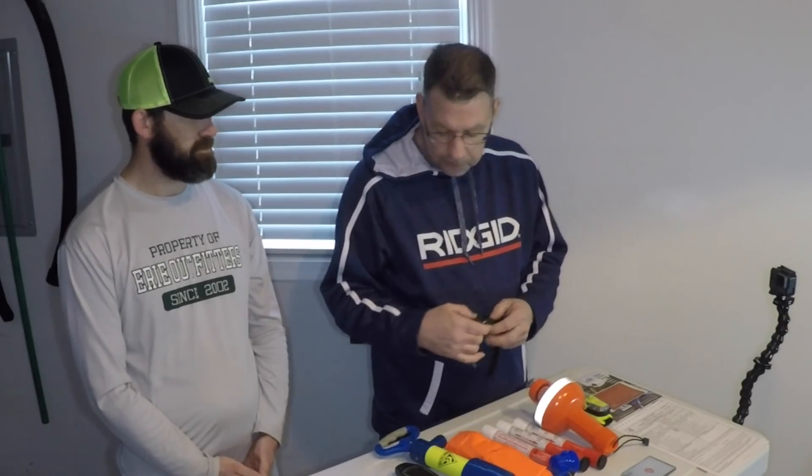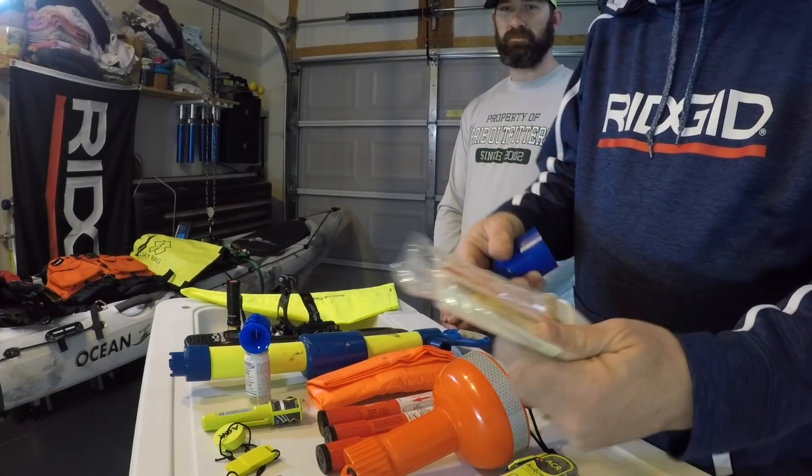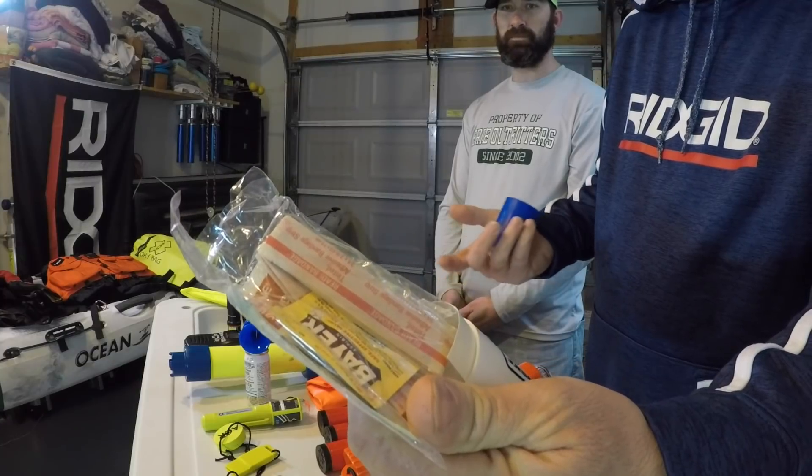Something a lot of people don't think about is a simple watch. If something happens and you end up in the water, you know what time it is, what time you called for help, and can track how long it's been. I also carry a basic first aid kit — band-aids, aspirin, antiseptic wipes, gauze. You never know when a fish hook is going to get you or you're going to cut yourself.